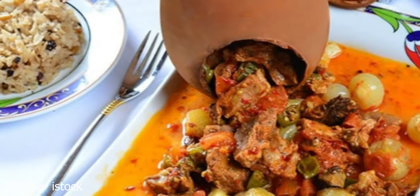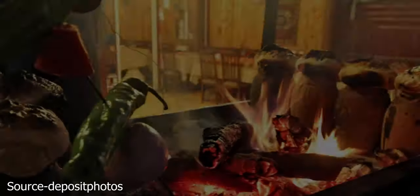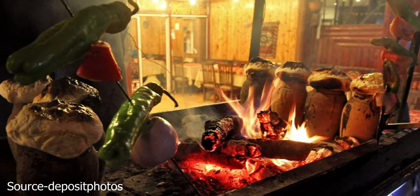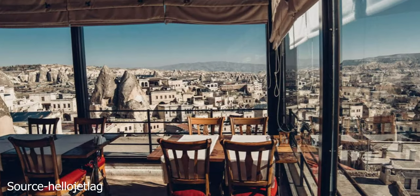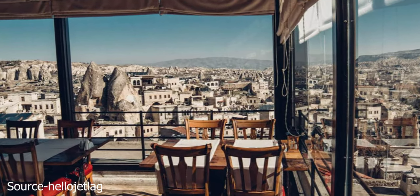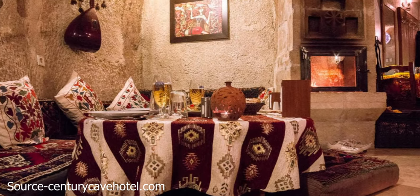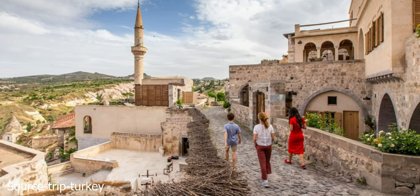The signature dish of Cappadocia is manti. These pasta packets are stuffed with meat or cheese and served with a tomato or garlic sauce. Get baklava for dessert. The full-day guided cultural and historical food tour is the best way to experience this diverse cuisine. One of the best restaurants in Cappadocia is called Dibak. If you want to learn how to cook Turkish meals, try a traditional cooking class for around $75.